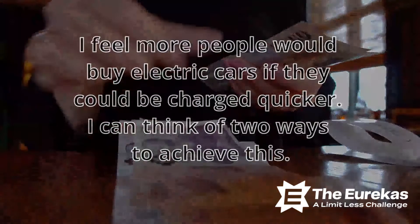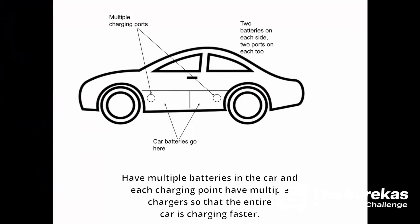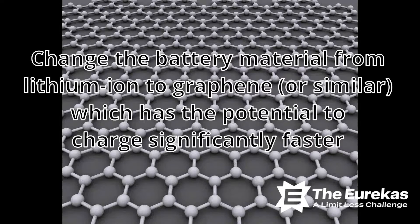I can think of two ways to achieve this. Number one, have multiple batteries in the car and each charging point have multiple chargers so that the entire car is charging faster. Or number two, change the battery material from lithium-ion to graphene or something similar, which has the potential to charge significantly faster.